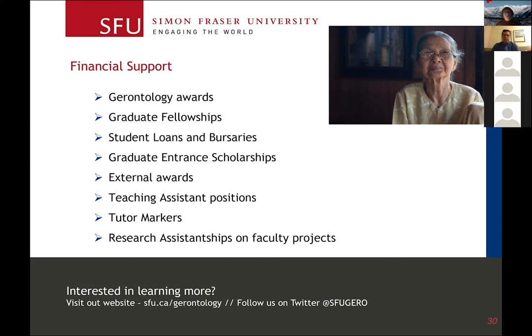The first category is gerontology awards. We have about 12 awards specific to gerontology students. They range anywhere from $500 to $2,000. Many are endowments set up in honor of family members who have passed away, with the goal of supporting further studies in aging.